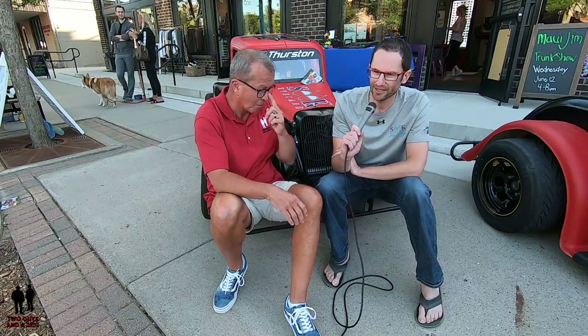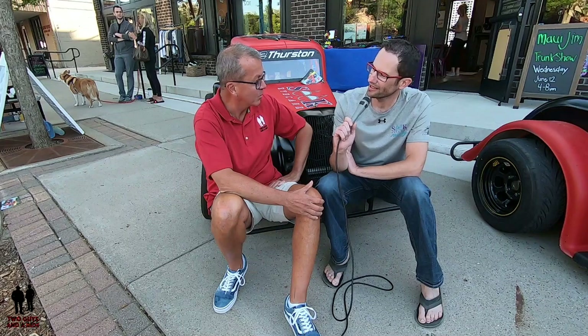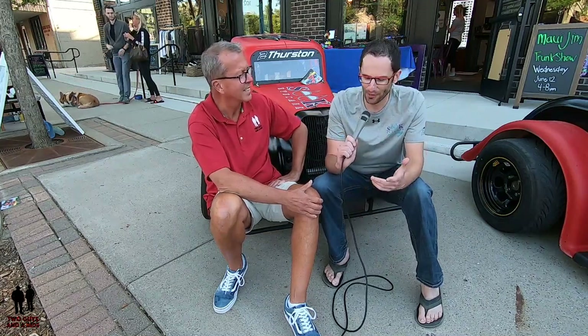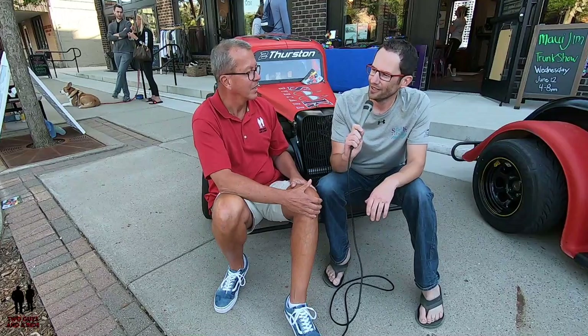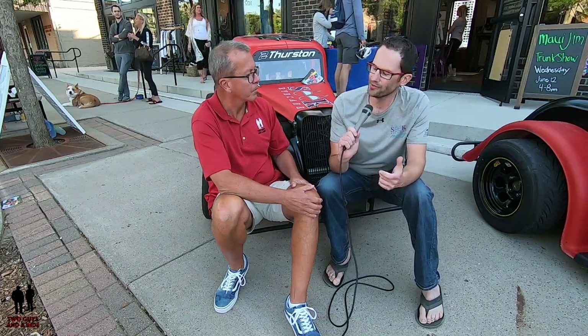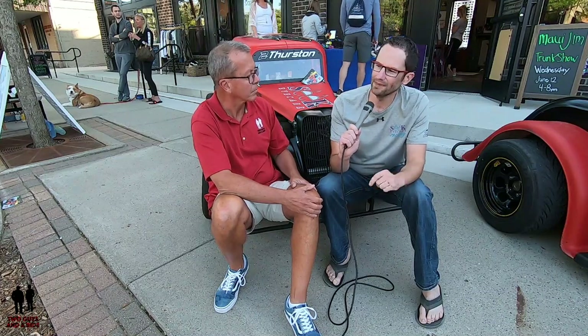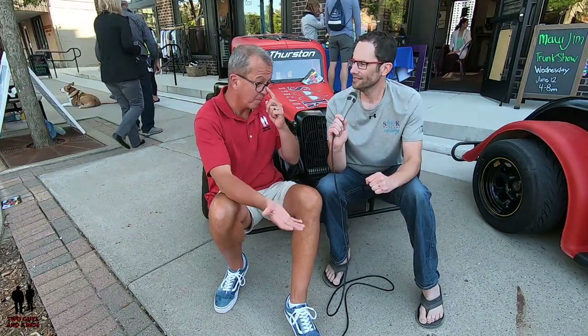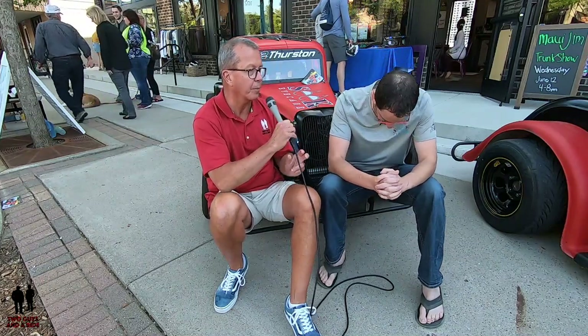But what happened on that 35th race was we were running right in the middle of the pack and we got spun out and crashed the car. At that point it all of a sudden became expensive. We crashed the car, bent up the rear end pretty bad, but it was fixable. Going into the second year, we picked up some speed and raced another 36 races. We picked up enough speed to be running right in the middle of the pack — and you know what happens in the middle of the pack? You crash a lot. That year we crashed about 16 times, and that gets really expensive. Yeah, it's an expensive hobby.